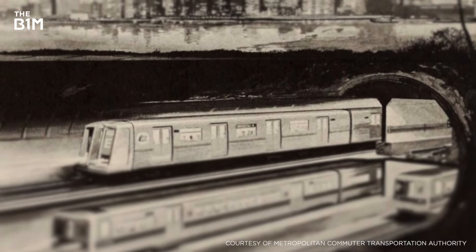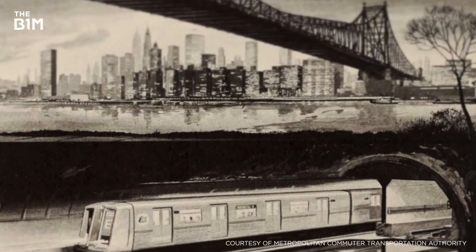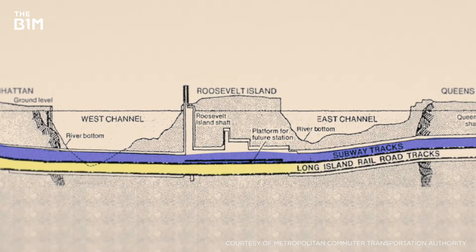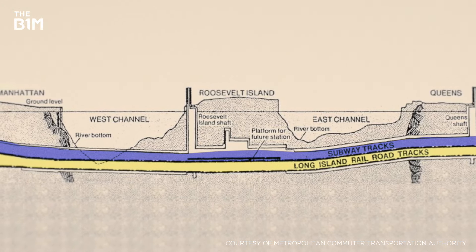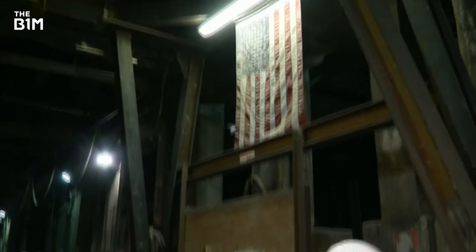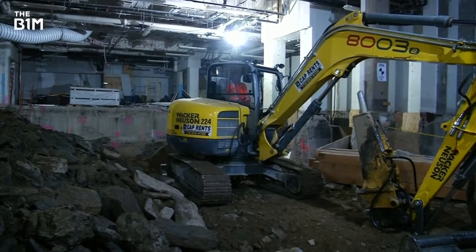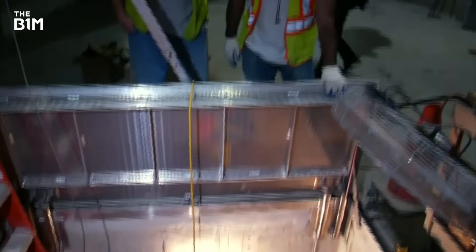In 1969, construction began on a four-track, double-decker tunnel connecting Queens and Manhattan. The top level was eventually used for a subway line, but the bottom level has sat dormant for three decades, just waiting for the Eastside Access Project's completion. After a lifetime of delays and now billions over budget, major construction work on the project is finally complete and the grand opening is planned for 2022.